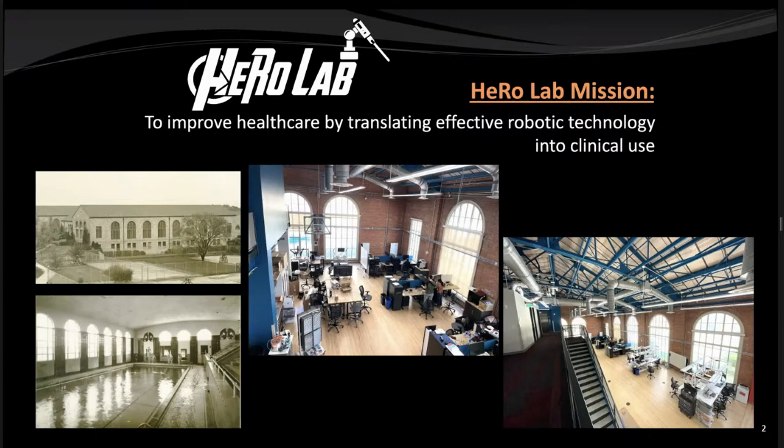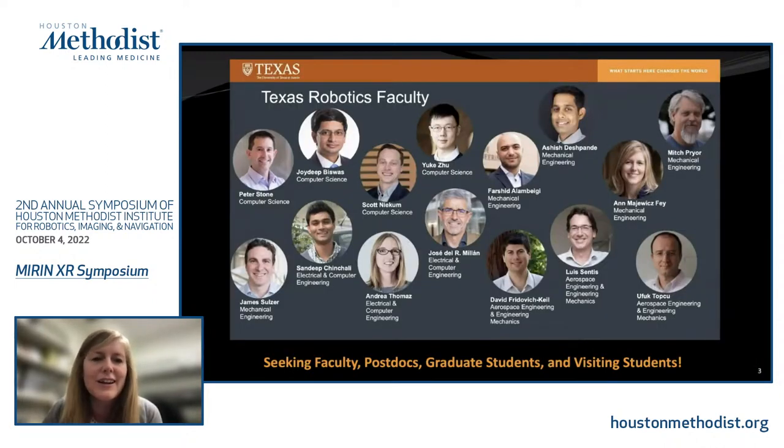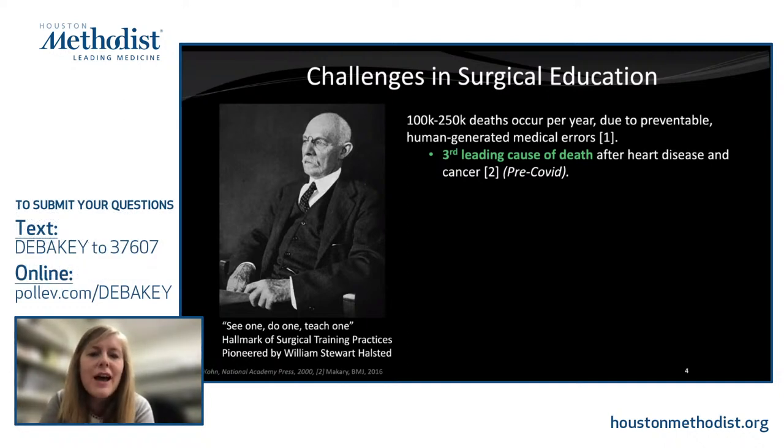She described her lab at UT Dallas, housed in a newly renovated historic gym with a basketball court still inside, where several faculty work on surgical robotics together under Texas Robotics. Turning to motivation, she noted that medical human-generated errors are estimated to be the third leading cause of death after heart disease and cancer — pre-COVID statistics — with associated morbidities being substantial, even though they aren't tracked the same way as diseases.